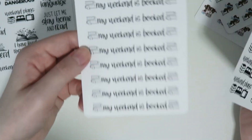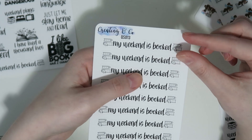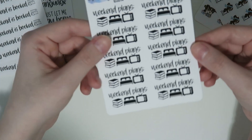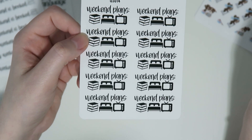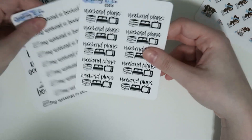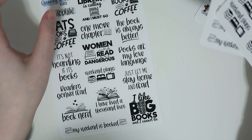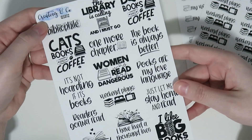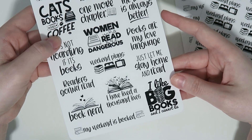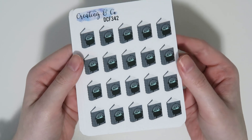I also did a couple of quotes as sheets on their own because you might want to use them more often in your planner. I have 'my weekend is booked' in just black so it'll match any layout, and I love it because it's really short and doesn't take up much room. Then I also have 'weekend plans' with a little book stack, a bed, and a TV — because those are my perfect weekends and might be yours too. I haven't done the die cuts yet at time of filming, but if you see any quote on the sheet you want as a die cut, let me know in the comments below.